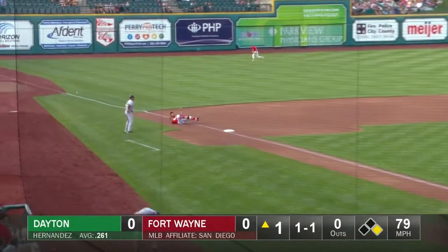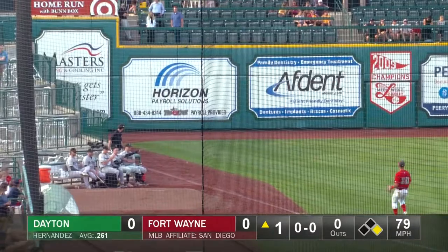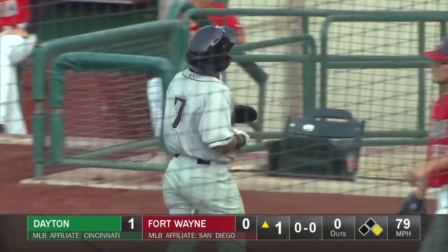Here's the ground ball, hit hard and fair down the left field line toward the corner. Urbaya's around second, digging for third. They're going to wave him around. Here comes the throw. He'll score easily. It's a double for Hernandez. The Dragons on top, one to nothing.